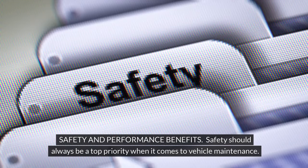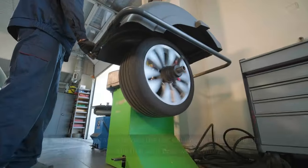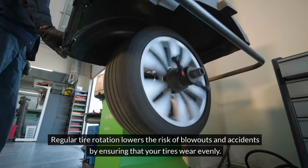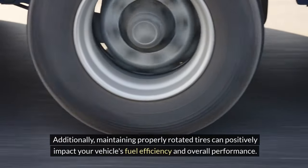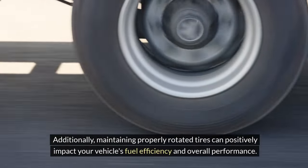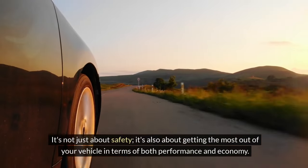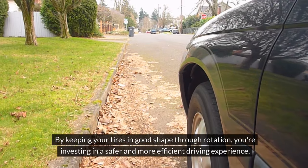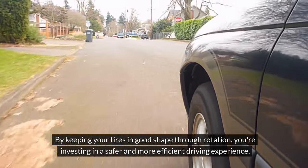Safety and performance benefits. Safety should always be a top priority when it comes to vehicle maintenance. Regular tire rotation lowers the risk of blowouts and accidents by ensuring that your tires wear evenly. Additionally, maintaining properly rotated tires can positively impact your vehicle's fuel efficiency and overall performance. It's not just about safety — it's also about getting the most out of your vehicle in terms of both performance and economy. By keeping your tires in good shape through rotation, you're investing in a safer and more efficient driving experience.